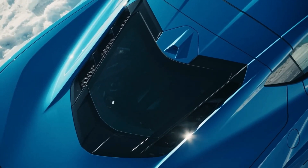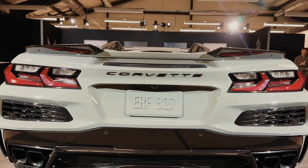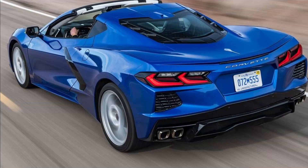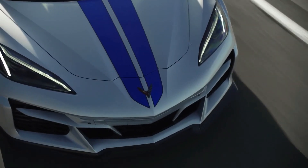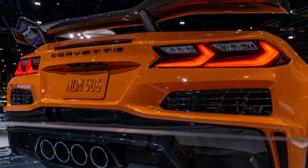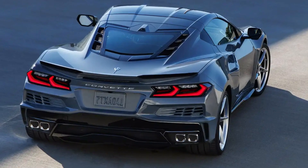The design is equally impressive at the car's rear, with angular taillights that create a distinctive and memorable signature. The high-mount rear spoiler and diffuser help to further improve aerodynamics and stability, while the dual exhaust ports and quad-tipped muffler give the E-Ray an aggressive and sporty look.